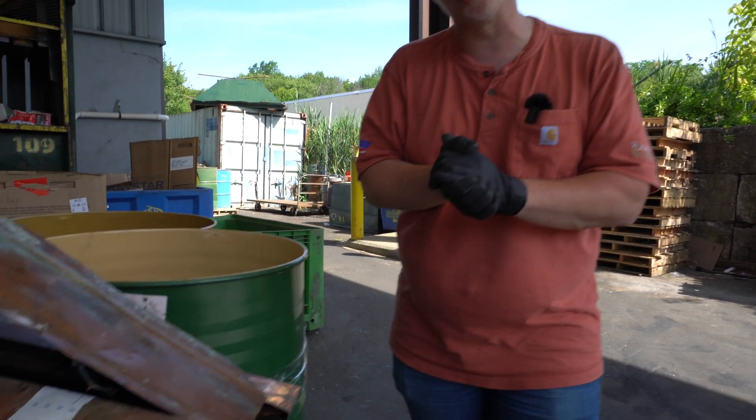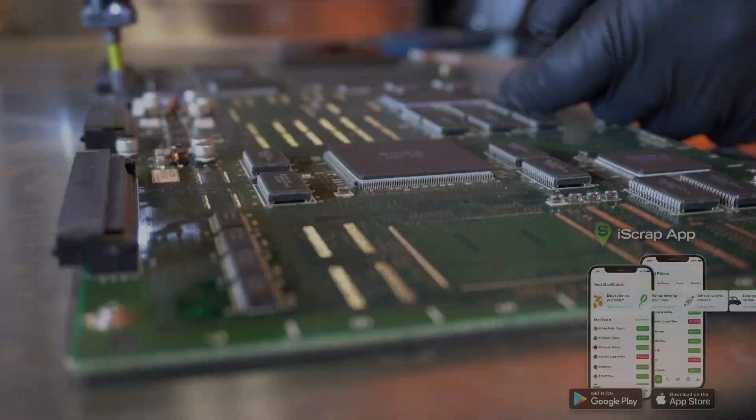Sometimes we've bought roofing copper similar to insulated wire, because there's so much tar all over it that we kind of treat that as insulation or a jacket on it. Some yards may not buy it simply because of overly contaminated material, but it's yard by yard, case by case. Hopefully this helps explain a little bit about roofing copper — any questions, let us know. Thank you.